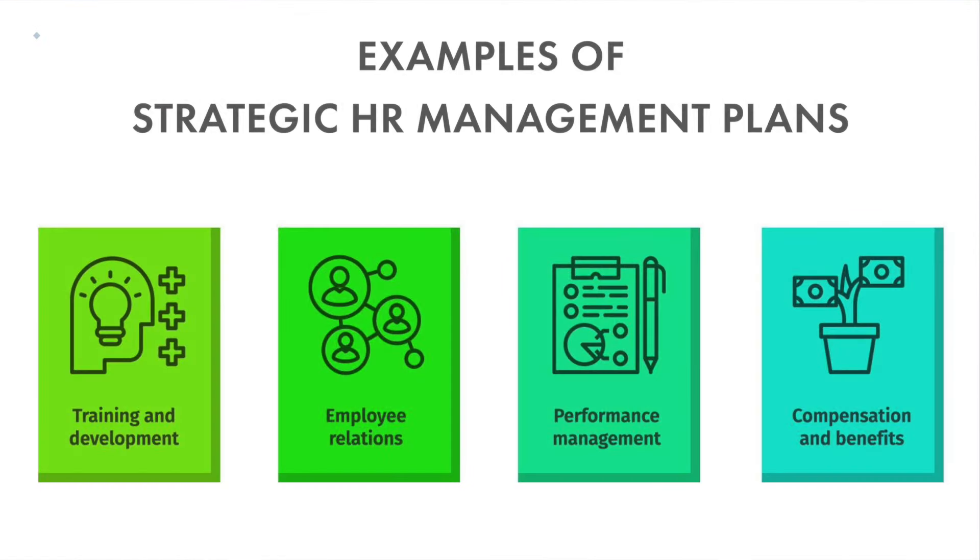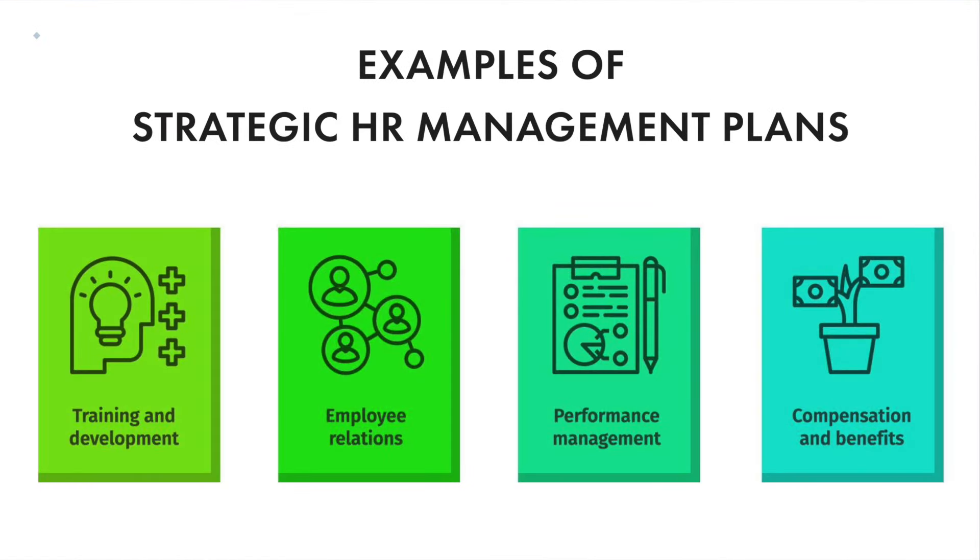Let's talk about a few strategic HR management plans. The first is training and development, which involves identifying employees' development needs and offering resources and training to help them improve their skills. Next is employee relations, which involves managing employee relations to develop a healthy workspace. Another SHRM plan is performance management, which includes developing systems to track employees' performance and creating ways to improve their productivity. The last is compensation and benefits — the hidden strategy is to attract and retain talent by offering bonuses and compensation, which ultimately benefits the organization in the long run.